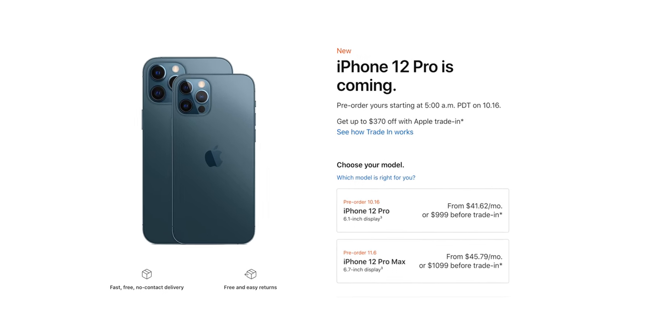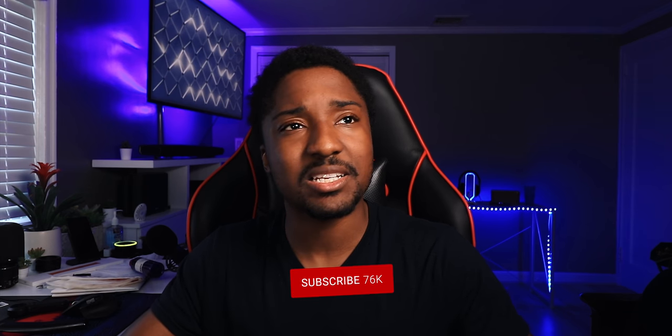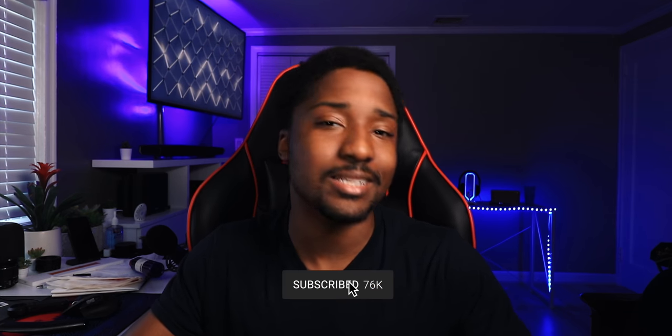Is AppleCare Plus even worth the money? During this video recording, it is October 15th, which means iPhone pre-orders will start tomorrow at 5 a.m. Pacific Standard Time, 8 a.m. Eastern Time. Make sure you keep track of the time and convert it if you have to. I was going to make a video telling you guys how to pre-order the iPhone 12 successfully, but basically last year's video applies to this year.